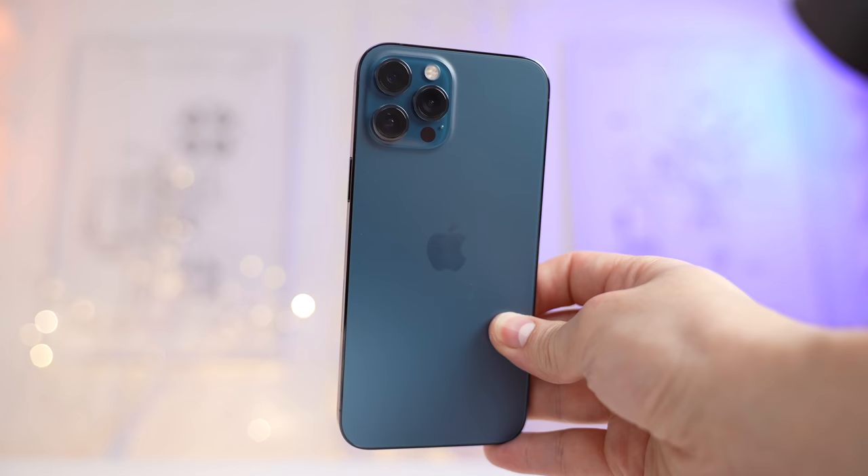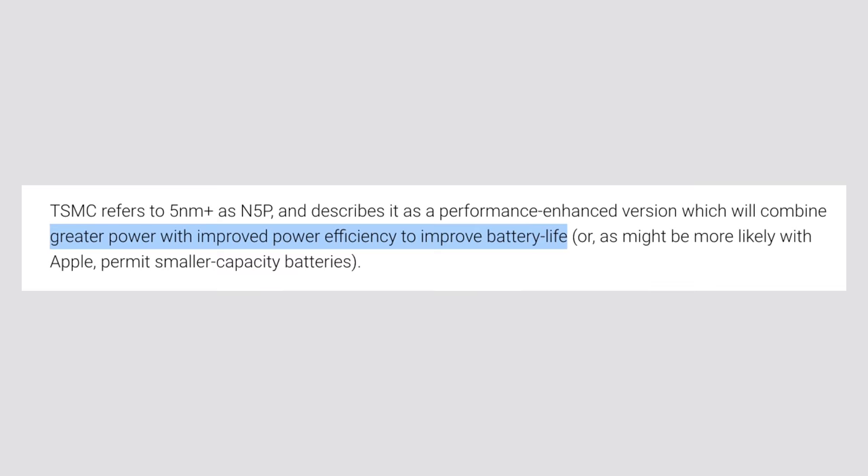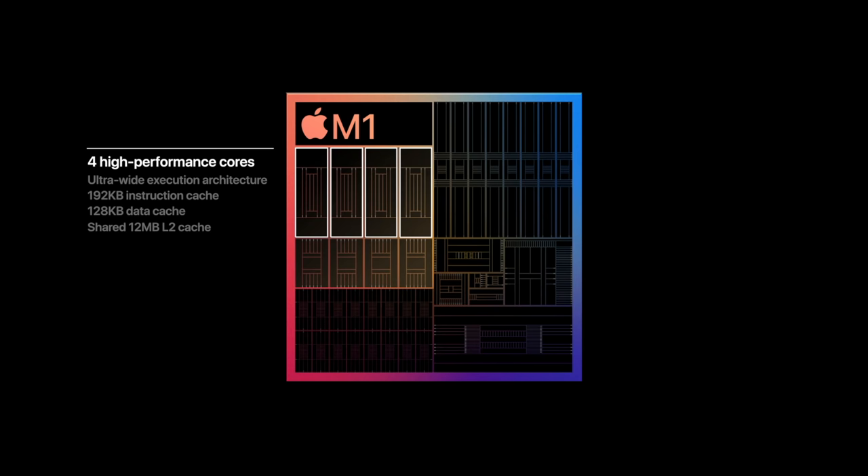You might ask how it's possible for Apple to throw those insanely powerful performance cores into the iPhone, because it's a much smaller device that heats up much more than a MacBook. Well, unlike the M1 chip, the A15 is built on TSMC's 5nm Plus architecture, so it's more efficient and doesn't heat up as much. But then there's also the question of why Apple would reuse the M1 performance cores instead of redesigning entirely different performance cores.